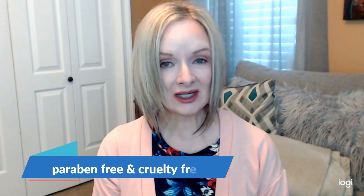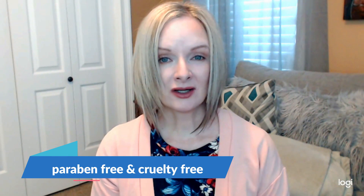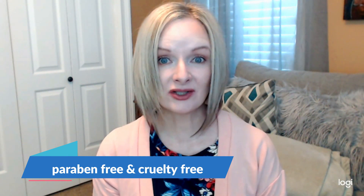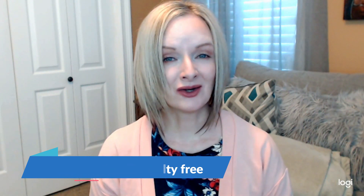Something about LimeLife worth knowing is that they have natural skincare products, which I'm really enjoying, and they also have professional-grade makeup. Their parent company is Alcone, and Alcone has been in the professional makeup industry for over 65 years. They decided to make that professional-grade makeup available to ordinary people like you and me who are not necessarily makeup artists.